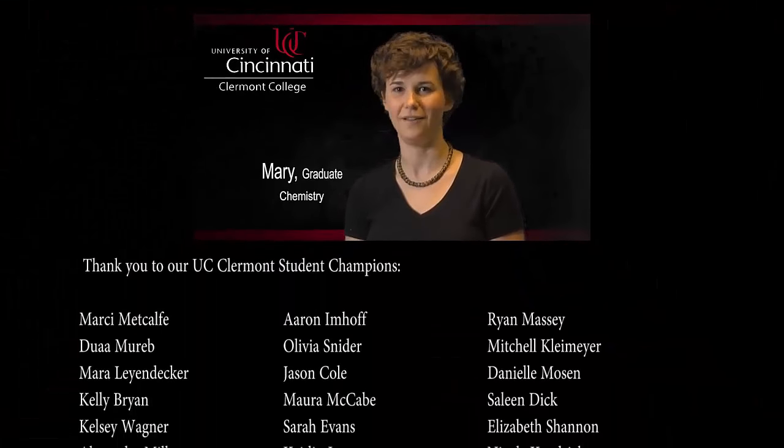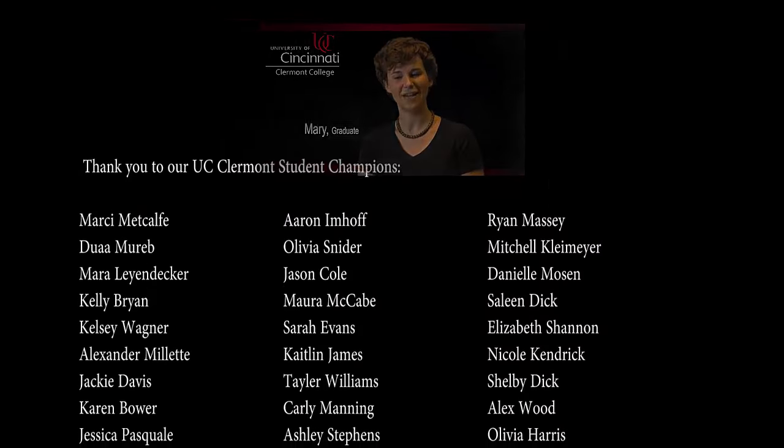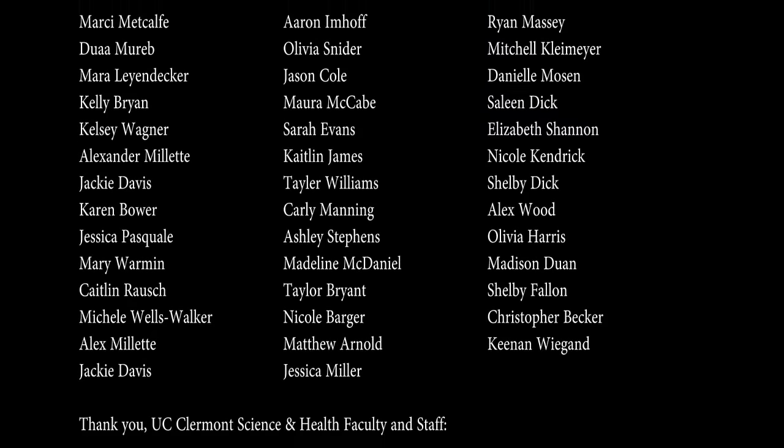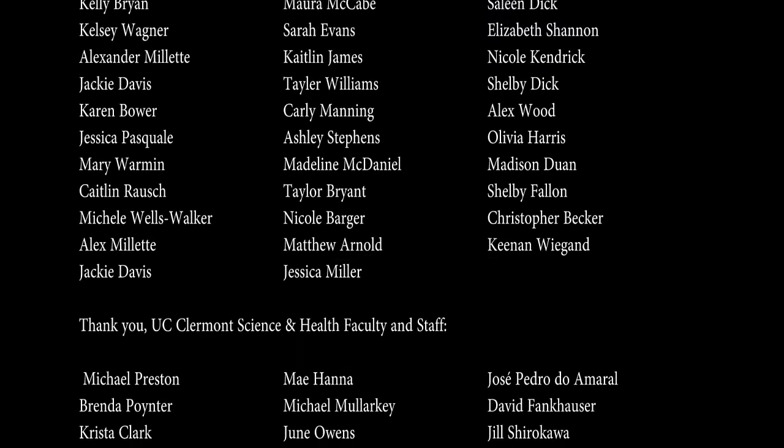Really what was cool about this was I was able to work with a wide variety of students. My lab partners might include a 15-year-old, a 50-year-old, me, and a 20-year-old. That type of diversity and being able to work with a wide variety of students helps you in any career choice.